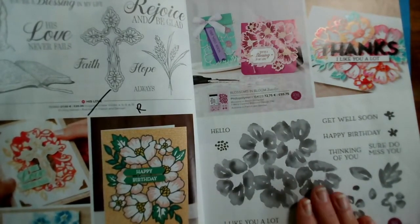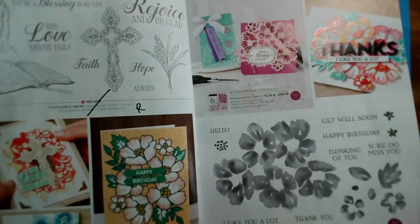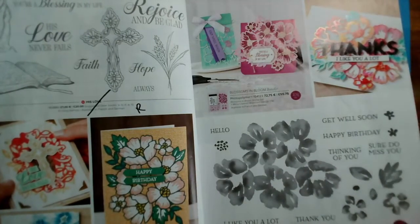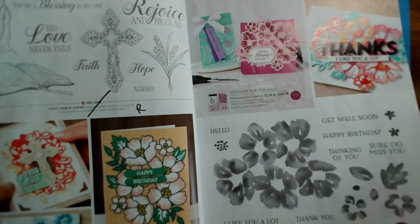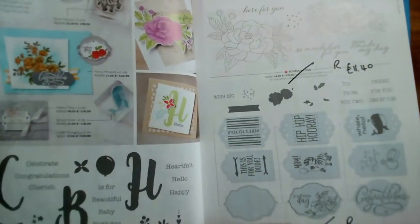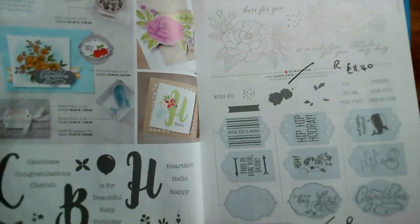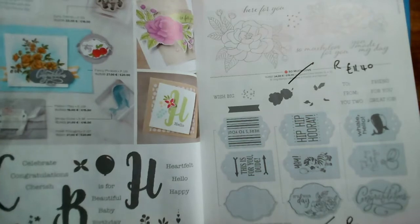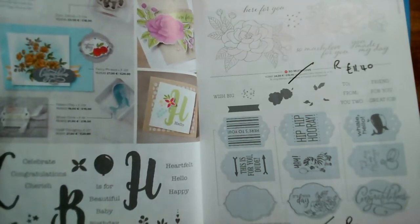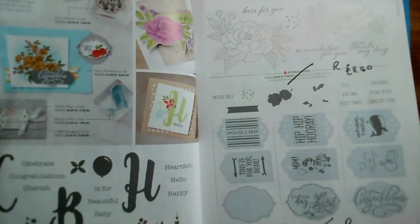The bundle itself isn't going through as a discounted item, so if you want to buy those and take advantage of the discount, now is the time. It's a very versatile stamp set. Monogram Messages — you've got three letters, C, B and H, with little matching words. Monogram Messages is reduced from £19 to £11.40.